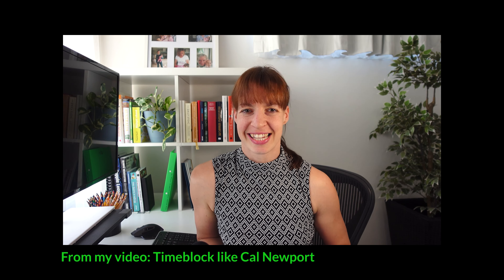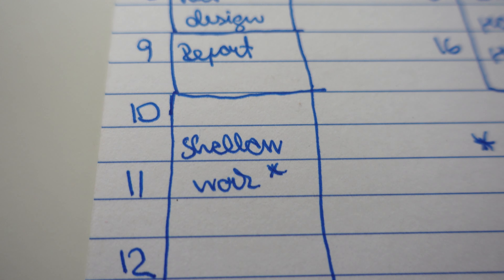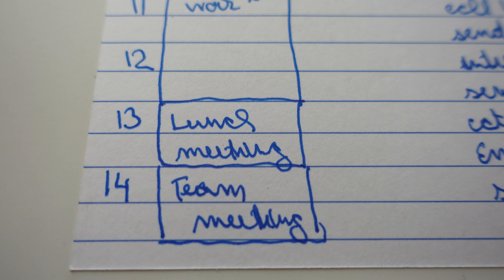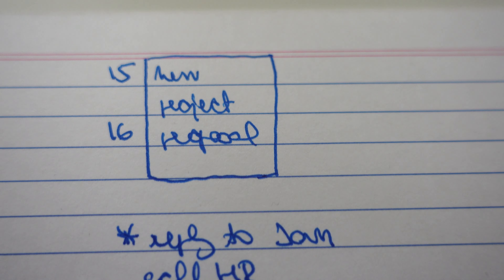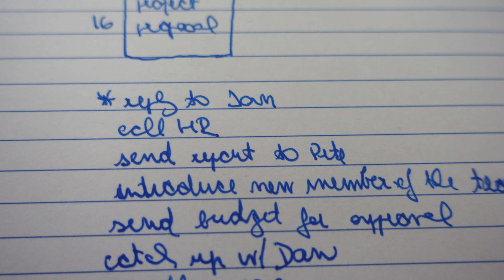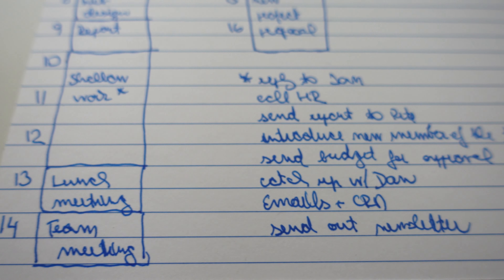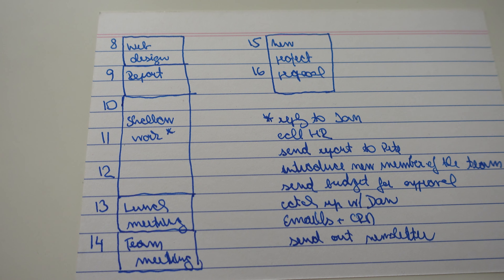When you are time blocking, block your meetings first or any real commitments where you really need to show up. Then block out time for focused work, and then fill the rest of the time with other tasks. In this series, I talk about aiming for four hours of deep work a day, but it depends a lot on the type of work you do.